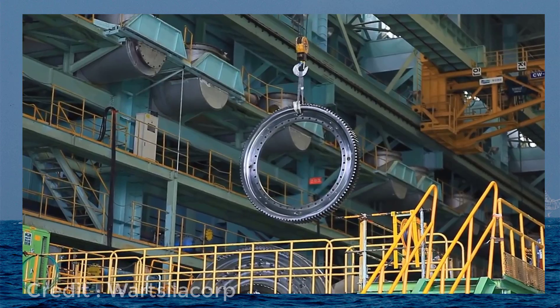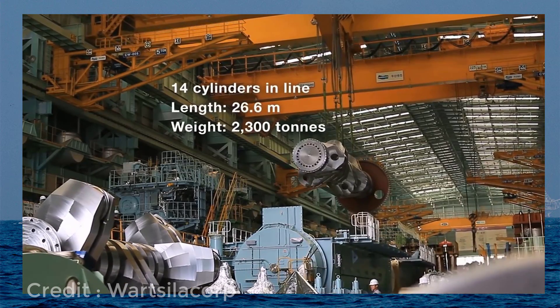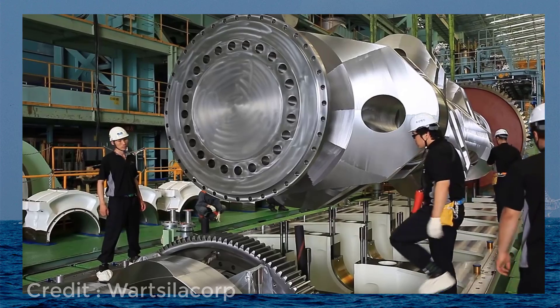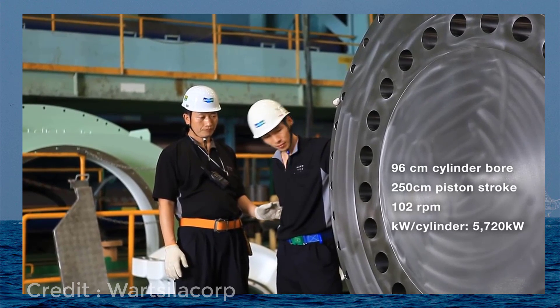Ship owners' demand kept on changing. Every ship owner was looking out for a marine diesel engine which could provide effective power and propulsion with lesser fuel consumption, lesser emissions, and reduced vessel speeds.